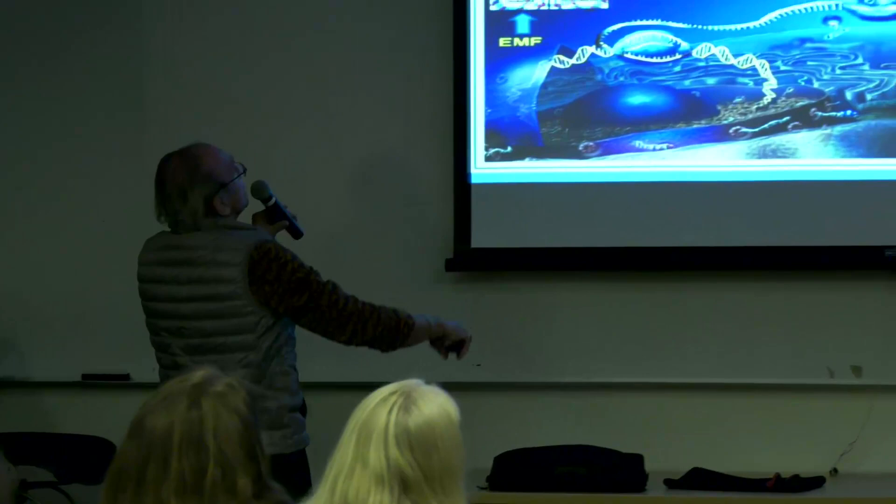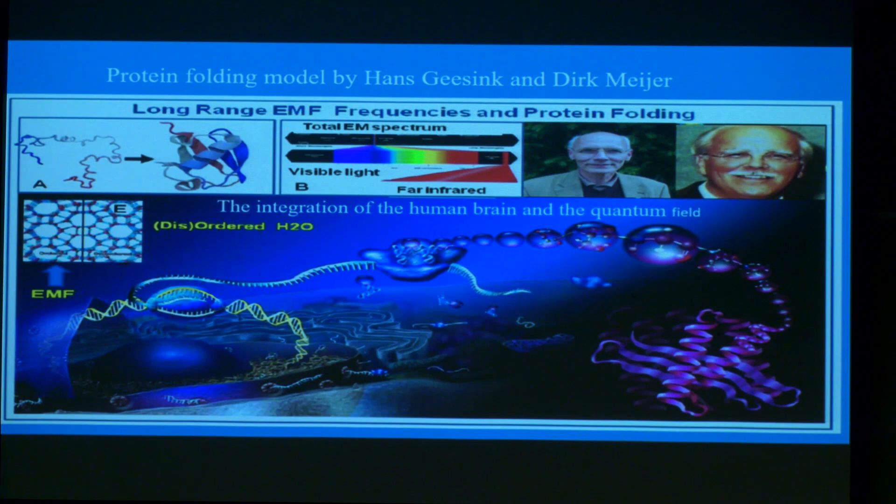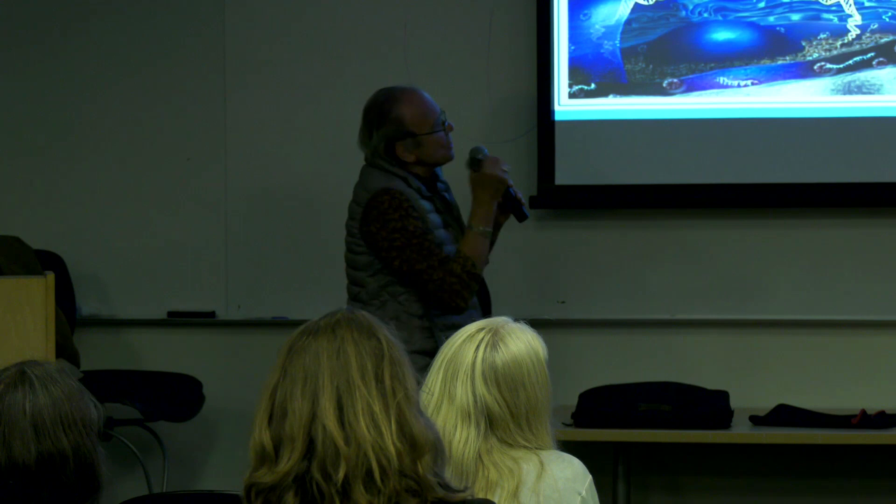This diagram shows the string of amino acids and how long-range electromagnetic frequencies create the shape of the protein. Every protein has a specific shape; every shape is specific to a certain function of the body; every shape is dictated by electromagnetic waves that come from space. The molecules change and make the protein. So we're really living creatures from star fields — star energy from the whole universe — in constant vibration with the universe.